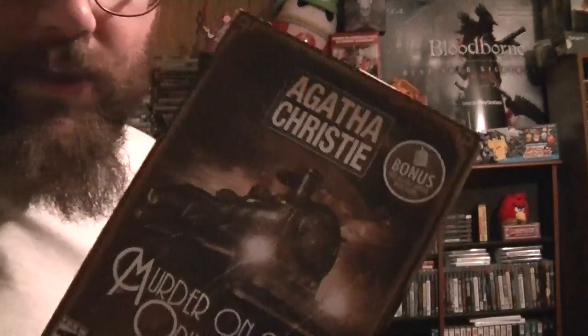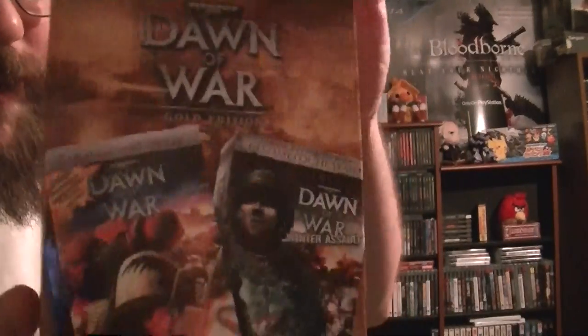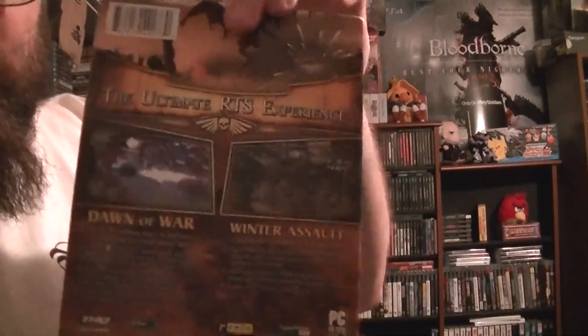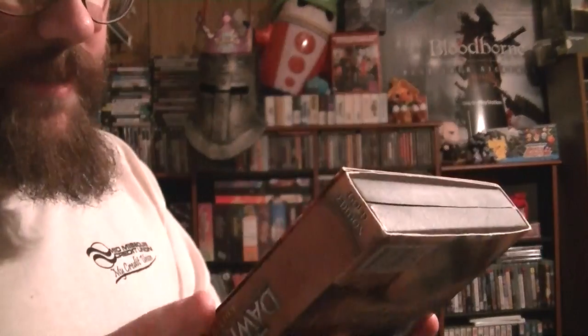I also got two PC games from Goodwill — a mystery Mortal game where the discs were in good condition for three dollars, and a Dawn of War collection where the discs were a little beat up but not completely bad. I don't know if it needs online or anything — the usual risk with used PC games.